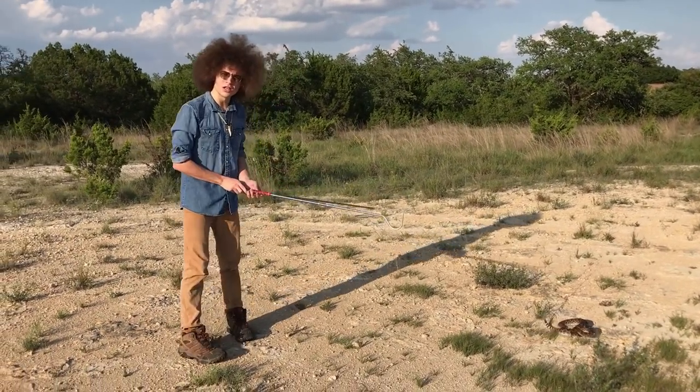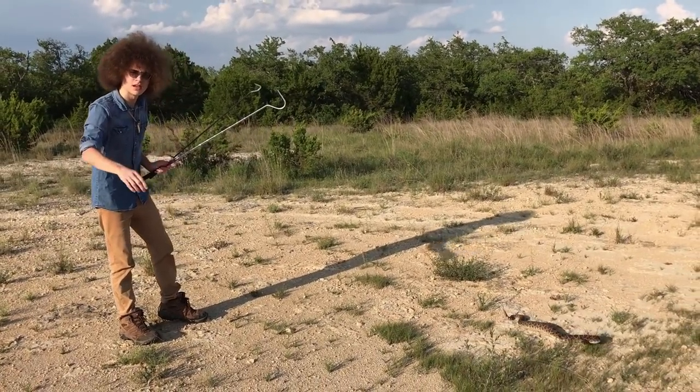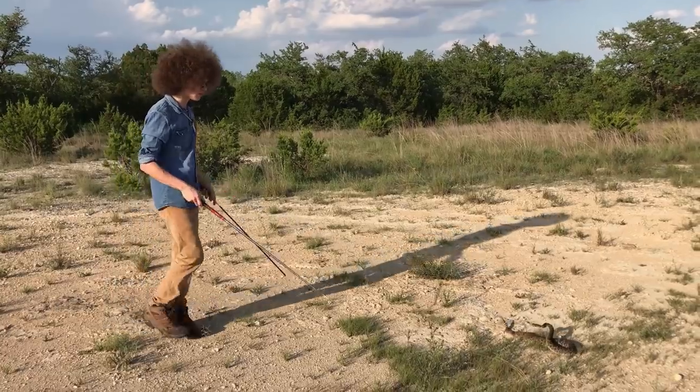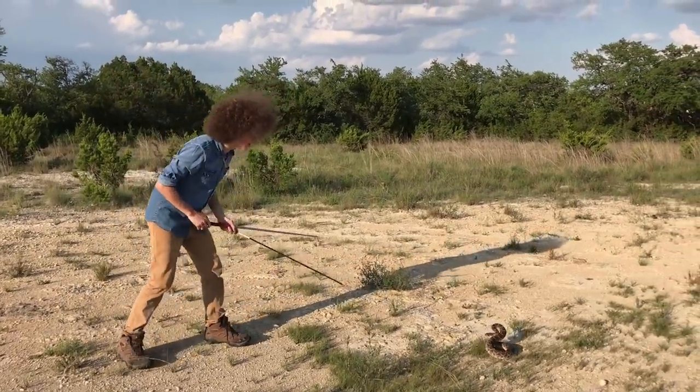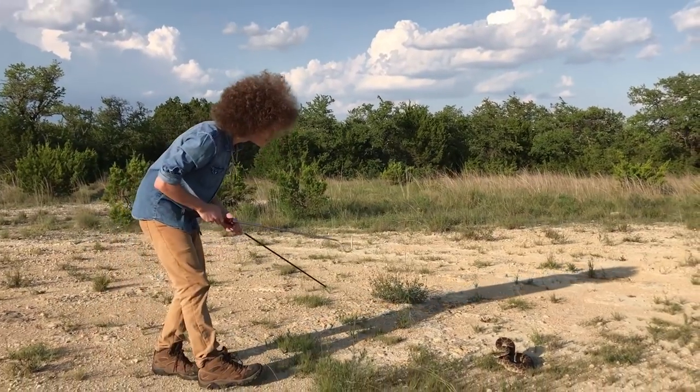The important distinction needs to be made that a rattlesnake does not act aggressive — it acts in defense of itself. He is running away. Check that out, look at that posture. That is the most beautiful snake.